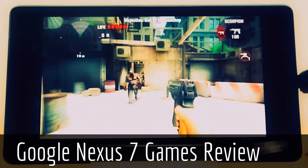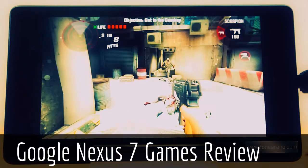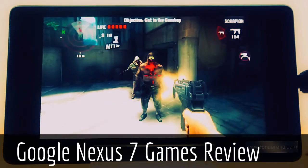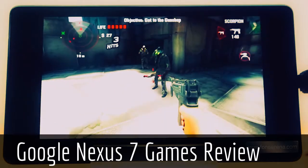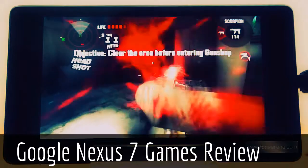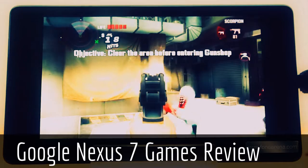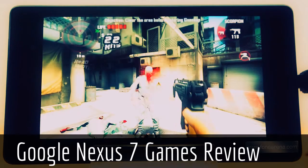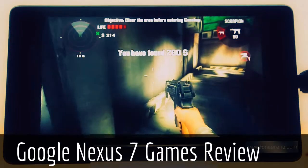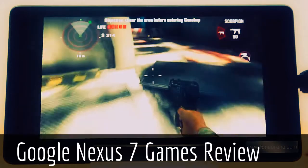Let's check out Dead Trigger on the new Nexus 7. As you noticed, the gameplay was very good, extremely smooth, and the level of details was very high.